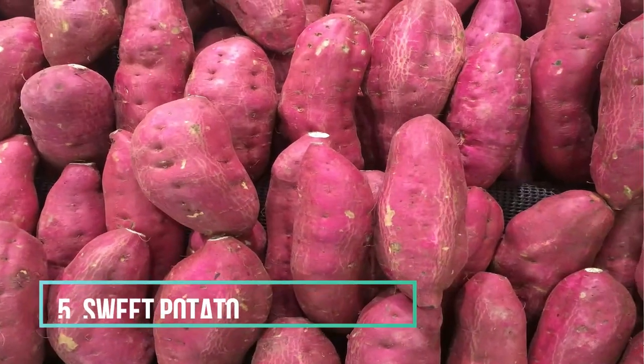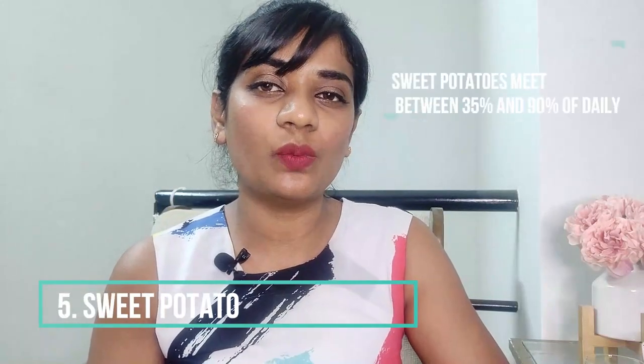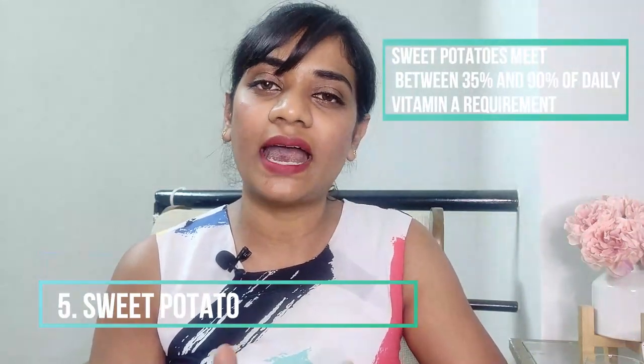Sweet potatoes have abundant vitamin A — so much so that they meet between 35 and 90 percent of the daily vitamin A requirement, which helps vision and also helps to build strong bones, teeth and tissue. You can boil or steam the sweet potatoes and mash them into a fine paste. They have a sweet flavor that babies instantly take a liking to, and you can mix them with bland foods like avocados and spinach to add more flavor.